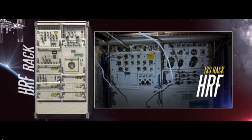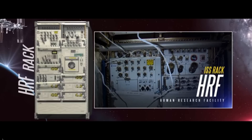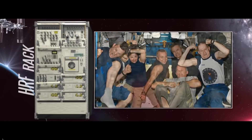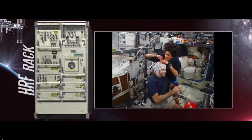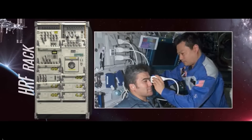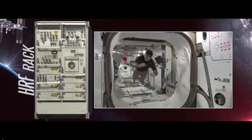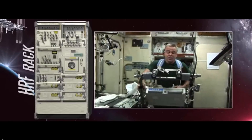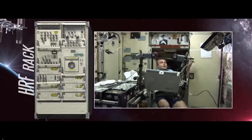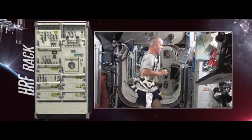The Human Research Facility racks in the Columbus Laboratory allow ISS crew members to study one of Earth's most advanced organisms — the human body. Astronauts conduct medical exams, track changes in health and behavior, and research countermeasures to reduce the harmful effects spaceflight has on humans. Our bodies are well suited to work under the force of Earth's gravity, but long-duration spaceflight results in muscle atrophy, bone deterioration, cardiovascular deconditioning, and a weakened immune system. In an effort to understand these changes and how they affect astronaut health, the HRF is used to conduct several types of physiology experiments.